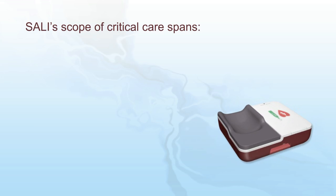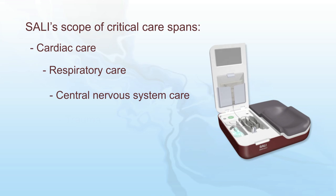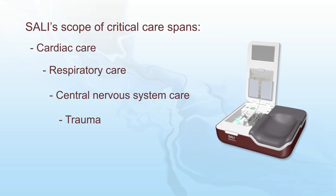Sally allows caregivers in out-of-hospital environments to save lives not only in sudden cardiac arrest events, but also in respiratory, CNS, and non-spine-related trauma events.